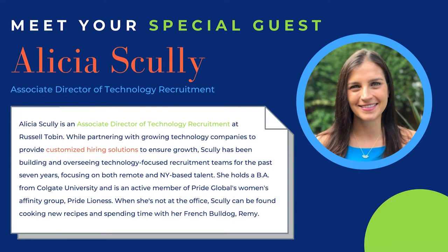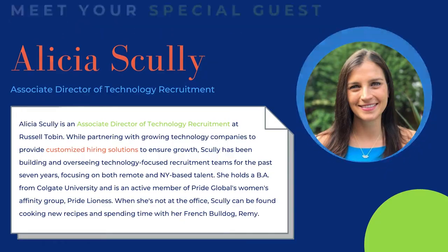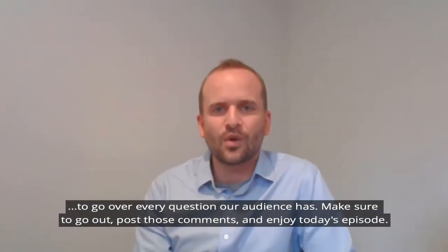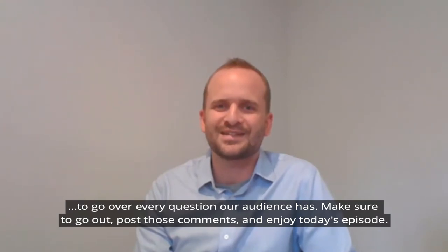We hope that you enjoyed today's show, and after doing so, please make sure to like, ask questions in the comments, and of course share. On our final episode, I'll be hosting a live Q&A to go over every question that our audience has. Make sure to go out, post those comments, and enjoy today's episode.